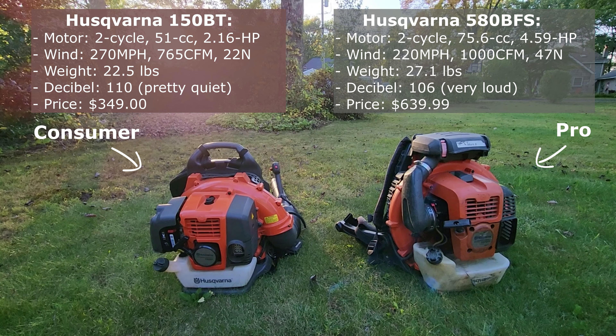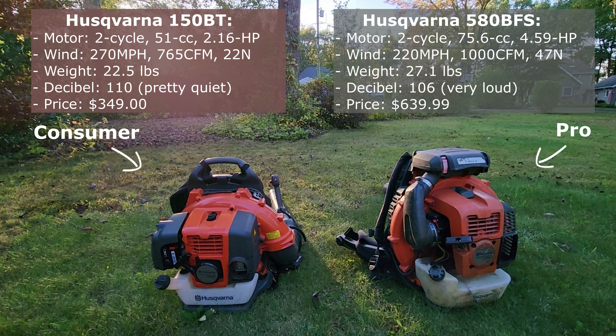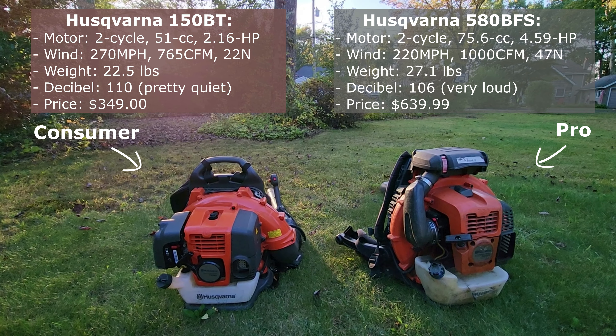I'll talk a little bit more about the decibel rating when I discuss the pro model. The 150BT is listed for sale at Lowe's right now for $349.